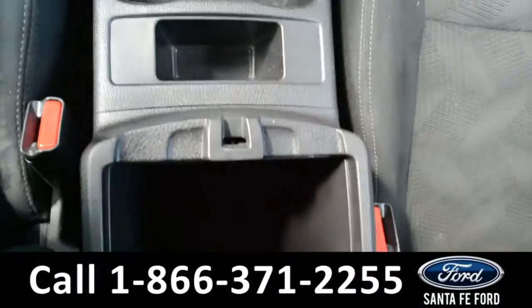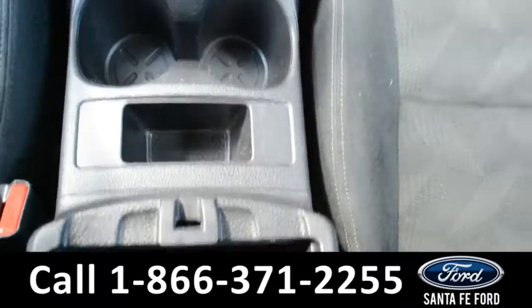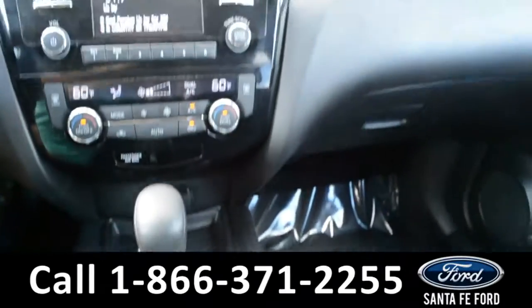There's the shifter with two cup holders, and on the inside of the armrest there are two compartments. The second one does have an added 12-volt plug-in.